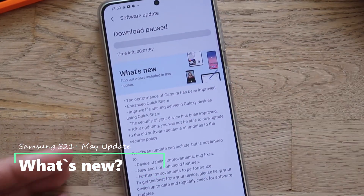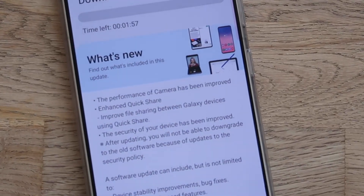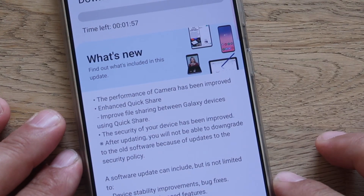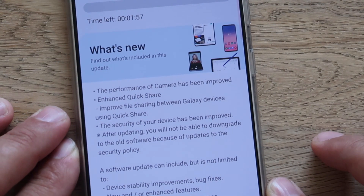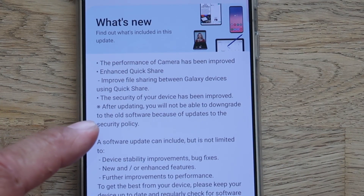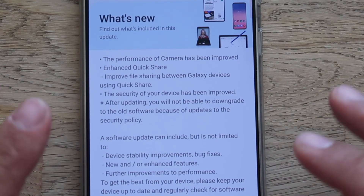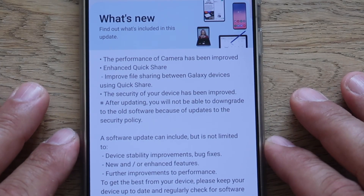What do you think? Enhanced Quick Share — improved file sharing between Galaxy devices — and the security of your device has also been improved. Something very important: a disclaimer — after updating, you'll not be able to downgrade to the old software because of updates to the security policy, which means they are also patching the bootloader.